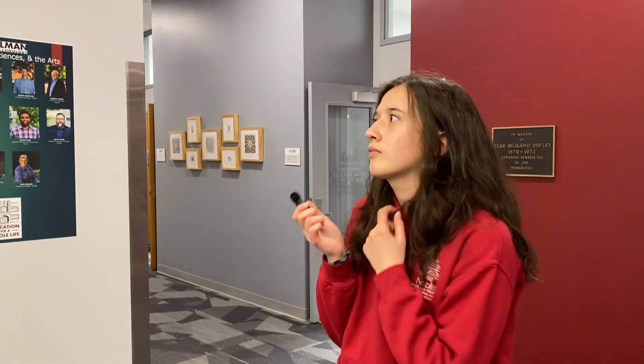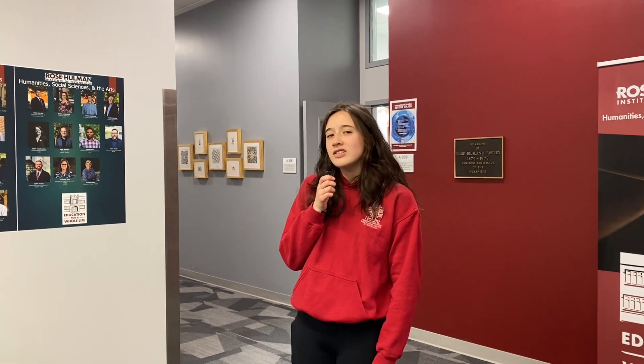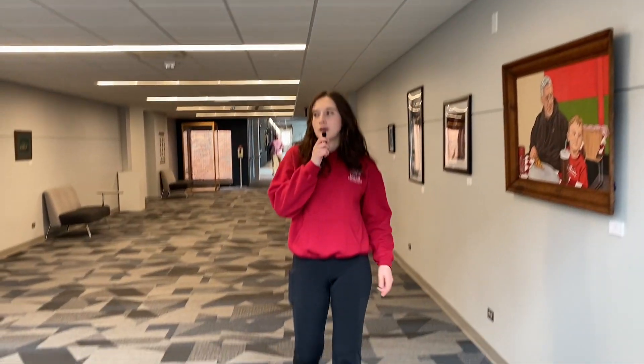What was your favorite humanities course or professor here at Rose-Hulman? I have taken a lot of Spanish because I have a Spanish minor. Spanish for Engineers is pretty cool — I got to do my own presentation on a passion I really enjoyed. Mine was the recycling of polystyrene, which is styrofoam, and I had to do it completely in Spanish. So trying to make my passion for engineering translate into Spanish was really interesting.